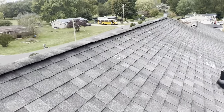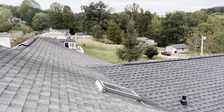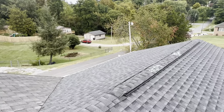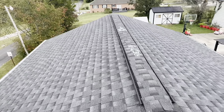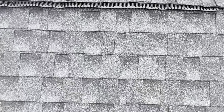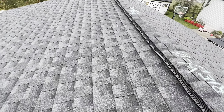You can also see the shingle exposure, especially on the addition.